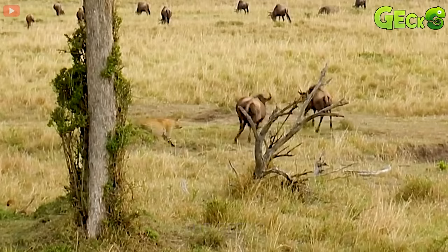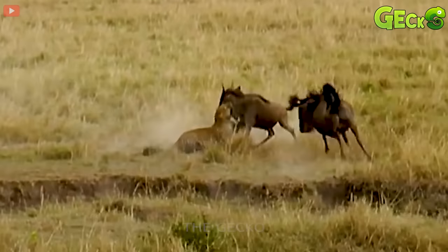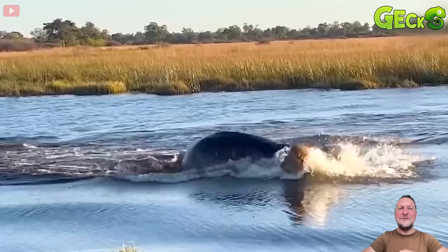Possessing sharp claws and superior hunting skills, lions are the fear of many animals. But when faced with large species like the African buffalo, lions can also be defeated.